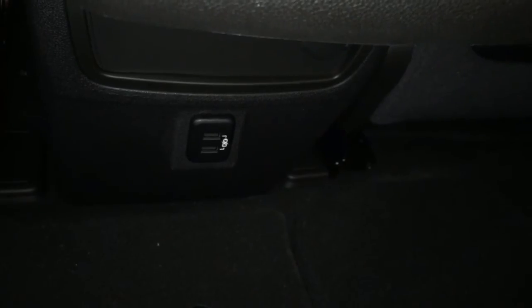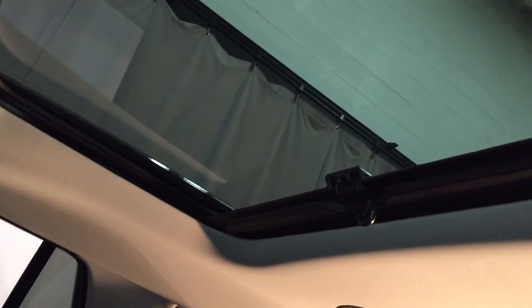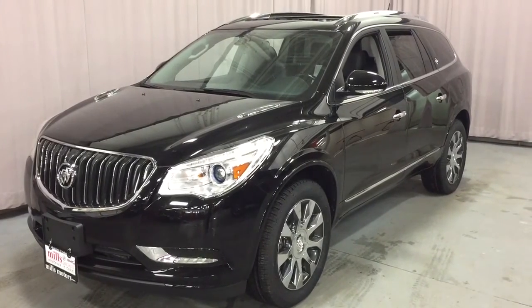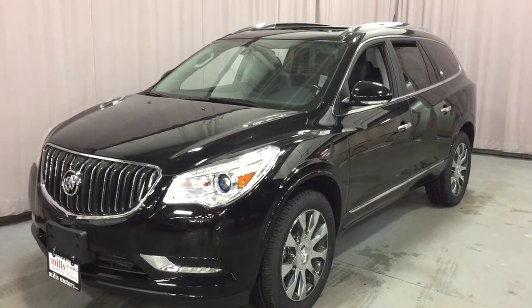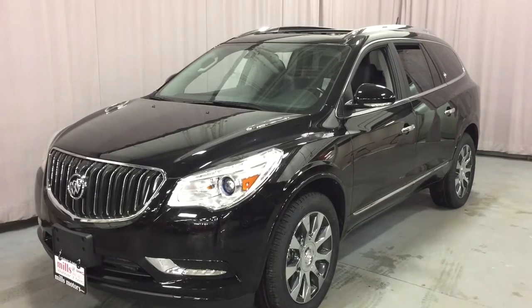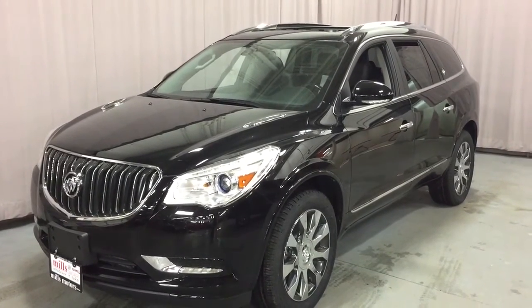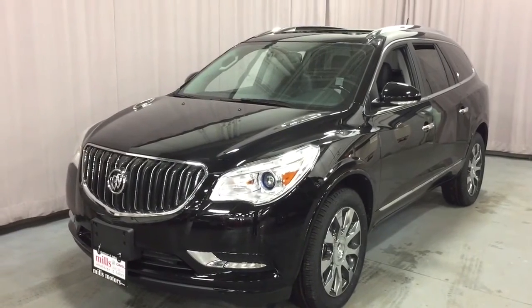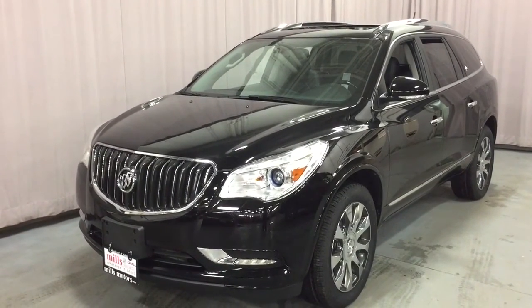Audio and temperature controls are available for your passengers back here. For connectivity, there's a 12-volt adapter and a pair of USB ports. Located above is that fixed moonroof with sunscreen. And that's a look at your 2017 Buick Enclave Premium in Onyx Black — with all the safety and tech features you could want, OnStar services, and its own 4G LTE wireless hotspot.